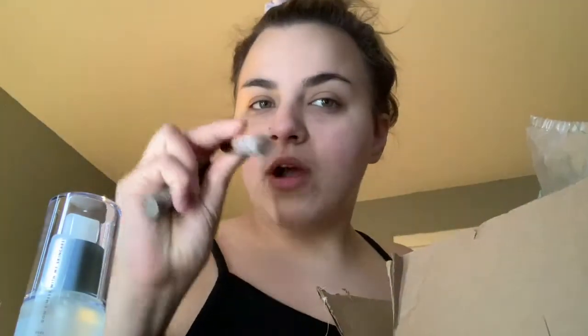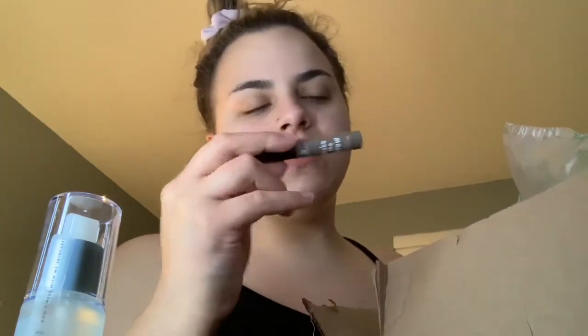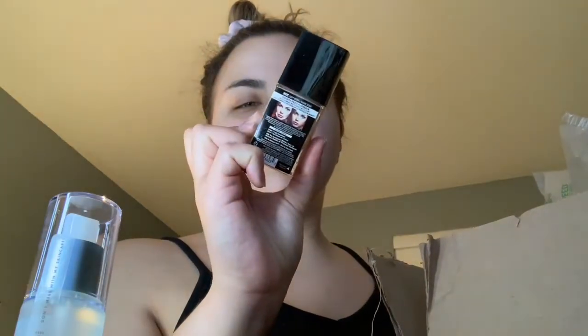I got the ELF Alissa Ashley gloss in Nude Rose - I know who she is but I don't really watch her. I'm wondering if it's going to be way too dark for me, but it smells really good. I love when influencers collab with ELF. I also got a couple of Essence brow gels - the Make Me Brow in Blondie Brows to see if it's too light, and the Soft Brownie Brows which I love.